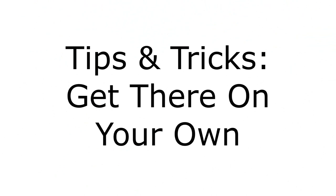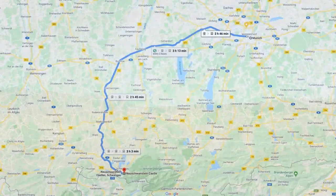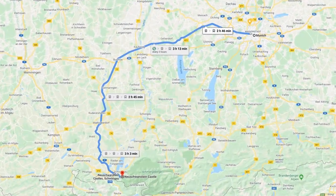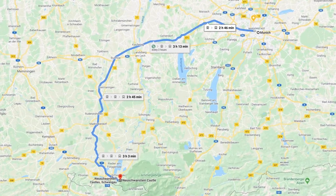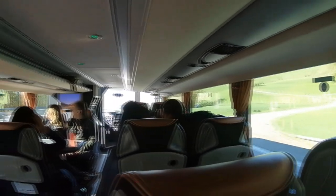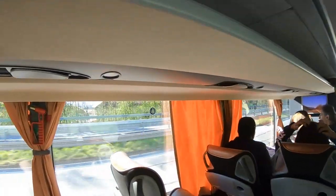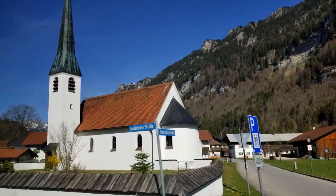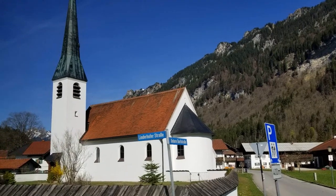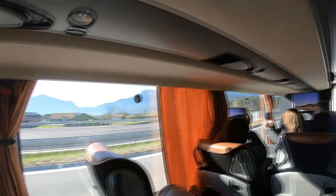Tip number two is to go on your own. There are ways to take a train from Munich to the castle — it will save you a lot of money and time, and you can plan your day however you like. It'll take a little longer: on the tour bus we took, it was about an hour and a half, whereas the train takes about two and a half hours. We personally did not enjoy the tour we took. The tour guide was very rude, not very friendly, and didn't give us any interesting information. We're not going to share the name of the company — save yourself some money and take the train on your own time.